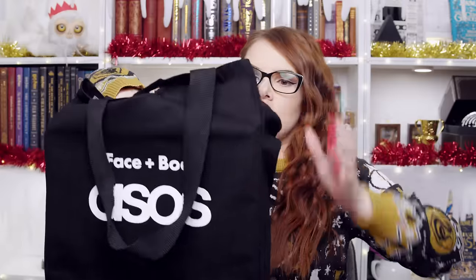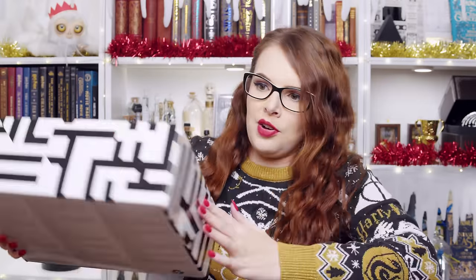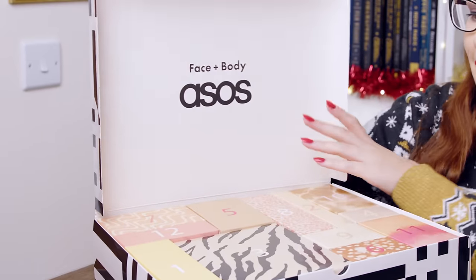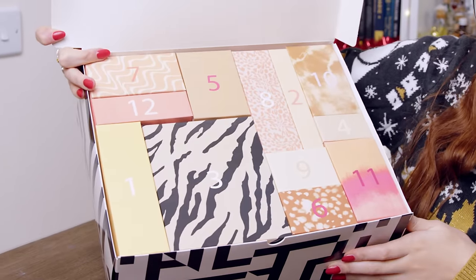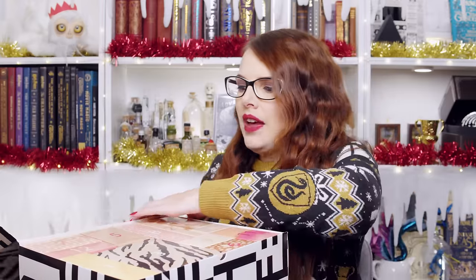Let's see what — oh, it's got one of those plastic tags that you get on clothes. I do not remember what this looks like, so let's do it together, guys. This is the first time you're seeing it and it's the first time I'm seeing it. So that's the back. Look at those boxes — we've got some sort of animal print going on this year. This is the face and body advent calendar from, funnily enough, ASOS. Let's unbox it together then, shall we? I'm excited. I'm a big beauty fan.